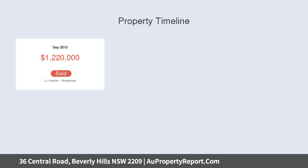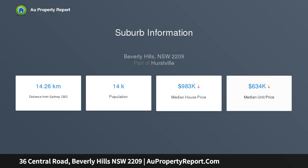Separate living and dining with split system air conditioning, undercover patio and a secure low-maintenance backyard, gated driveway leading to carport and single lock-up garage.